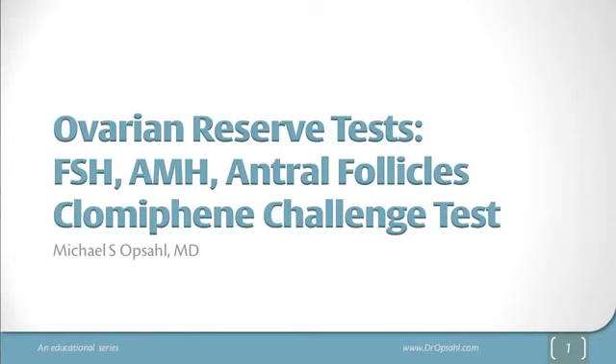Let's talk about ovarian reserve tests. This series of talks will include a discussion of FSH, both a baseline and clomiphene challenge test, AMH, and antral follicles, as well as a discussion of how they interrelate with one another. I'm going to break up this lecture into several smaller parts so that you can listen to the section that is most interesting to you.